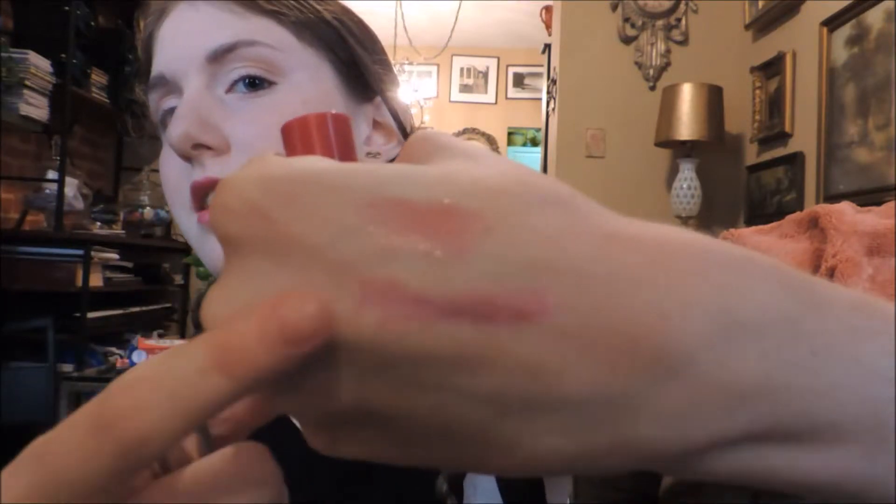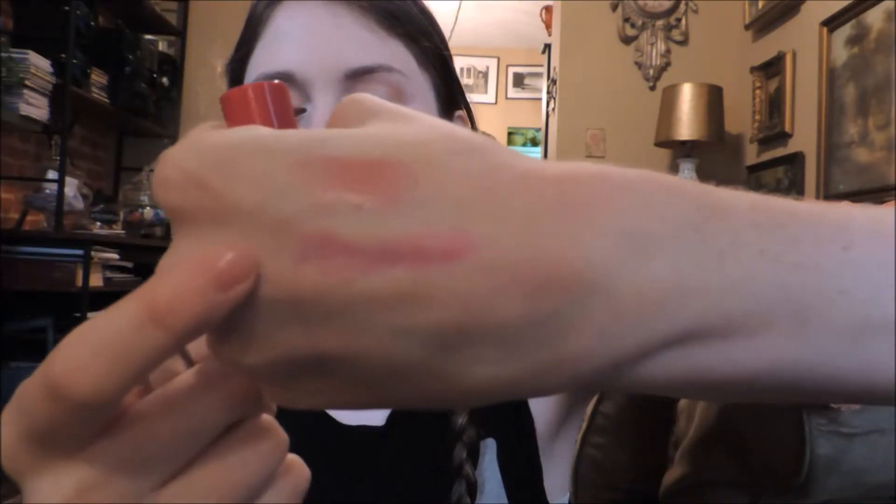My next lip color is the Revlon Colorburst Balm Stain in the shade Smith. I know these were really talked about a couple years ago. I just recently purchased this and it's like my new favorite thing. I'm actually wearing it on my lips today but I'm gonna swatch it for you anyway. It's this sort of dark, not super dark — it's like a purple-y plum color. If you're looking for a sheer but dark lip, this is gonna be your best friend.